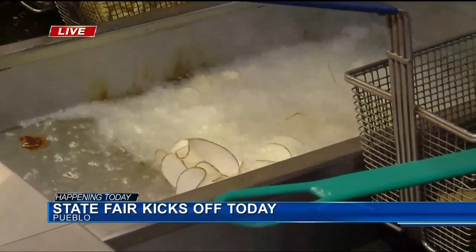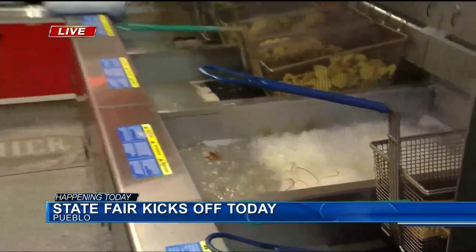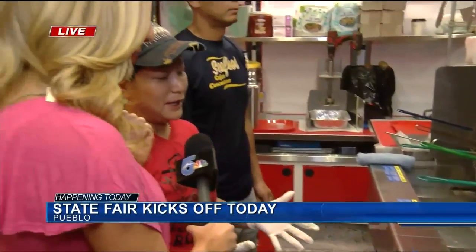It's very quick to do. Once they're fried up, we put them on a plate and season with our Cajun salt — which is what makes it Cajun. Oh my goodness, this looks delicious!